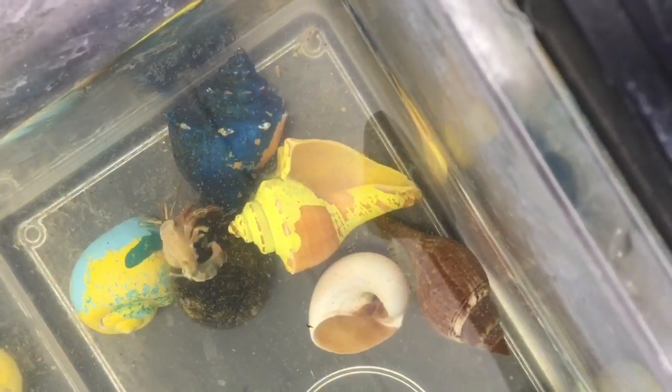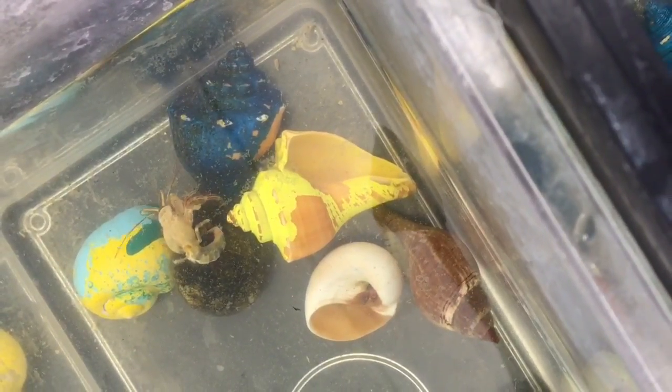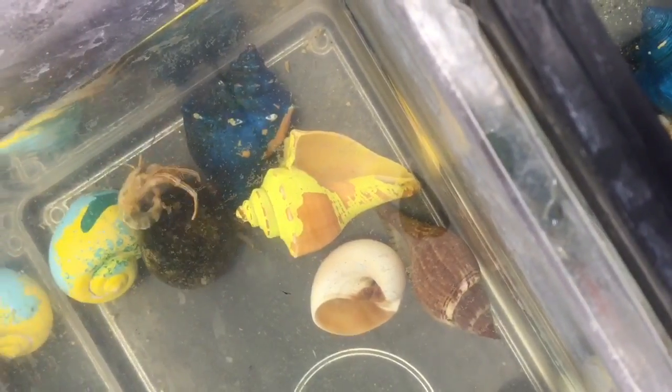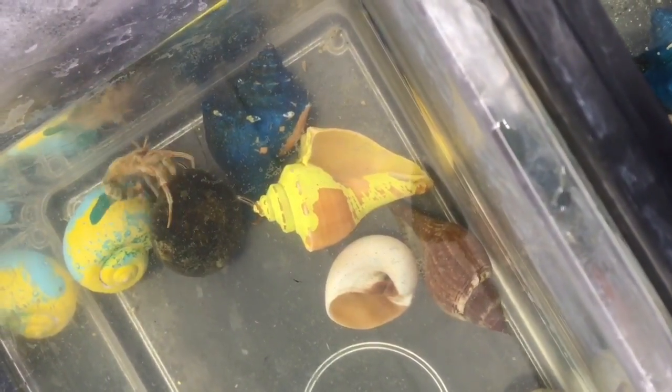Hermit crabs can actually shed their exoskeleton — the hard exoskeleton that surrounds their bodies, which is made of calcium carbonate and chitin, which we've talked about in class. They can shed that once they grow too big for it.